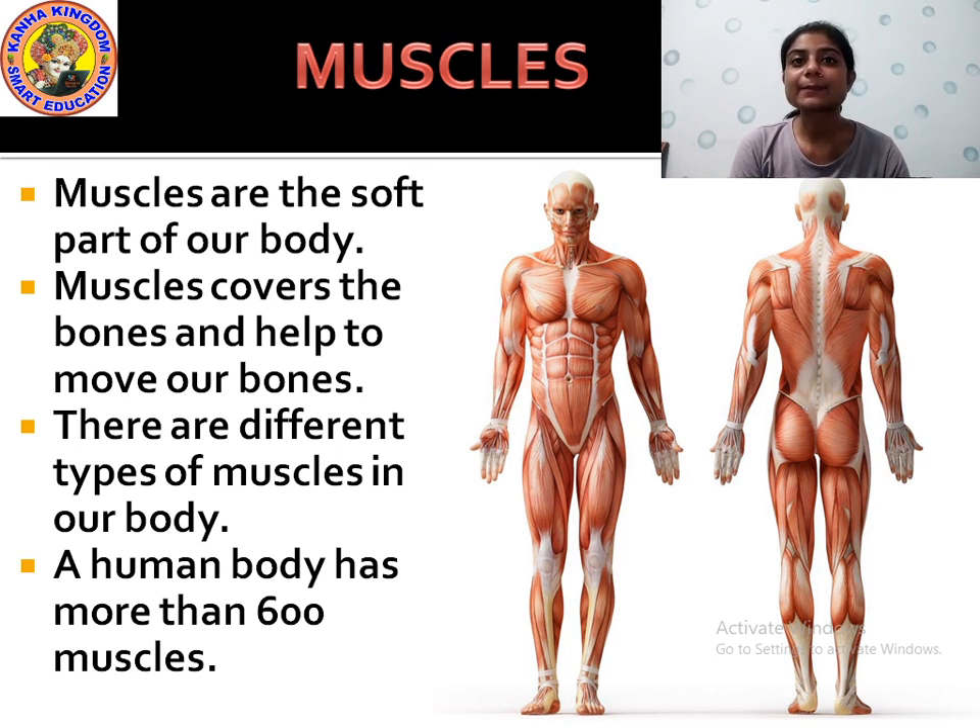There are different types of muscles in our body, just as there are different types of bones. A human body has more than 600 muscles. Muscles are the soft part of our body which cover the bones and help the bones to move.